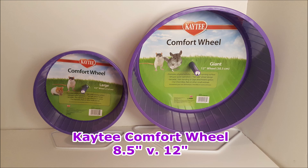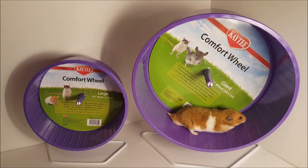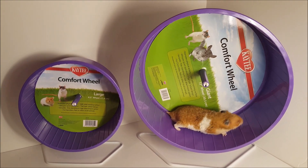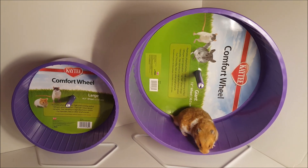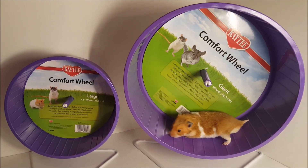This is a product review for the Katie Comfort Wheel, which we received for free in exchange for an honest review, thanks to Chewy.com. We got the wheel in two different sizes, an 8.5 inch and a 12 inch, to show a comparison, as picking the right size wheel is one of the most crucial decisions for hamster parents.